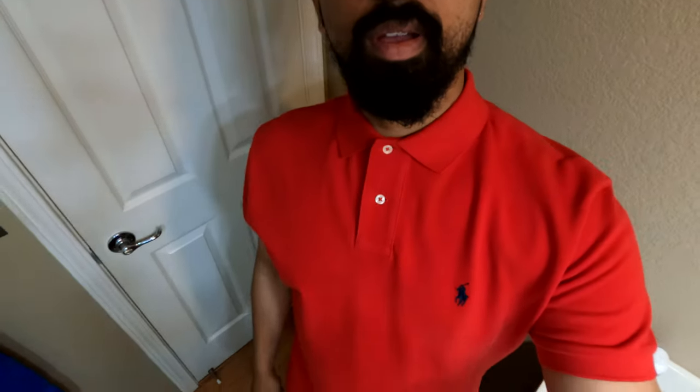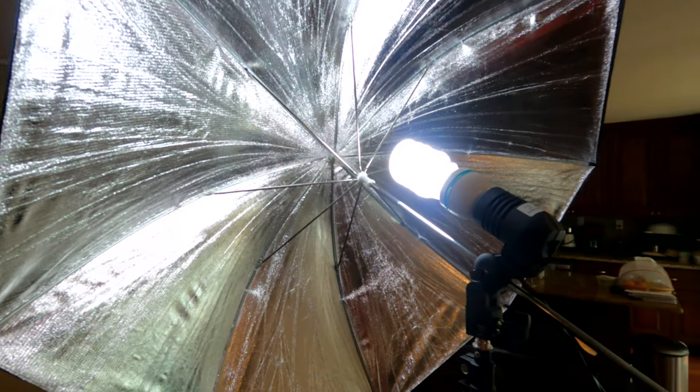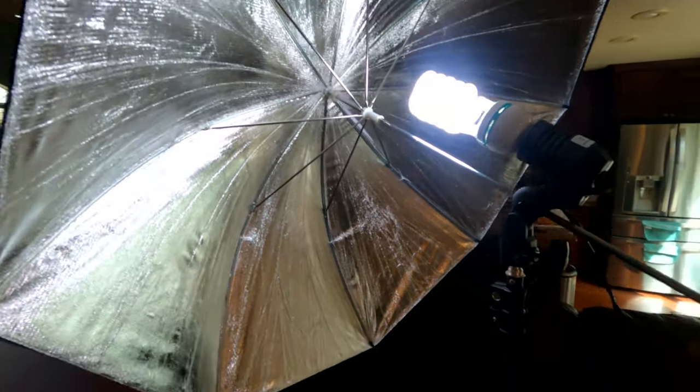Alright guys, I'm about to do my photo shoot. It's always important to dress nicely before working with others. Alright, so we're getting our lighting set up here.